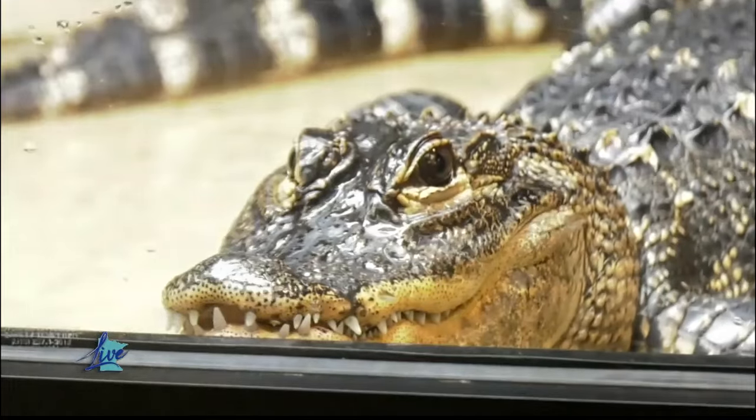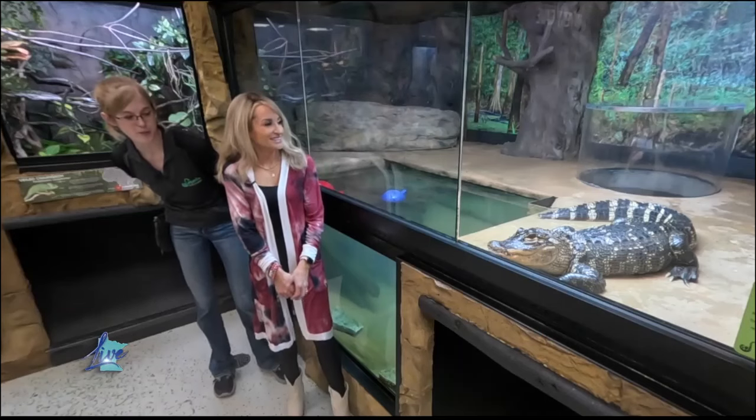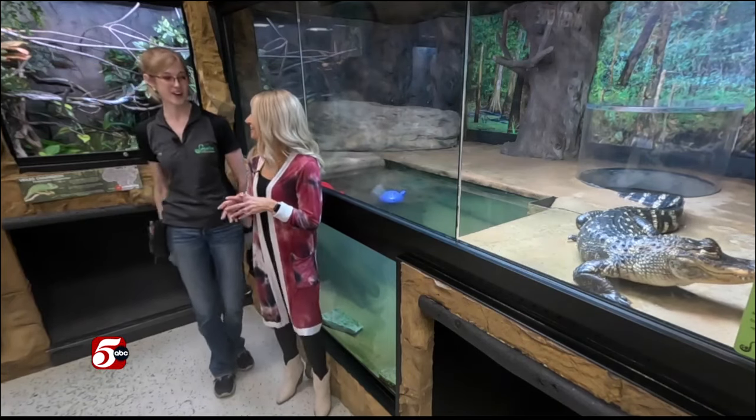And it's almost lunchtime! Today Rex is going to enjoy a shrimp treat — lucky girl! The only problem is she's learned to beg for food in front of her door, so we are going to call her into the water, because we're trying to teach her to wait patiently in her pool to get her food.